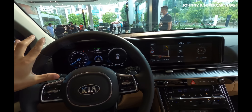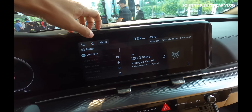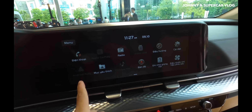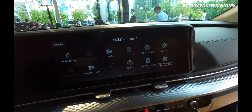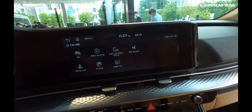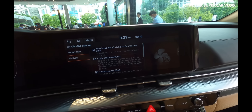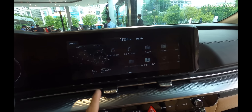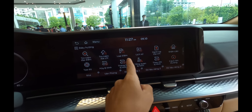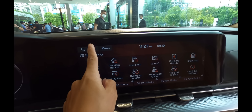Hai cụm màn hình 12.3 inch - màn hình giải trí và hiển thị sau vô lăng - đều 12.3 inch và đặt liền nhau. Có nút volume, nút khởi động động cơ, kết nối Apple CarPlay và Android Auto, bản đồ, ghi nhớ giọng nói. Màn hình sử dụng tiếng Việt nên rất dễ sử dụng.